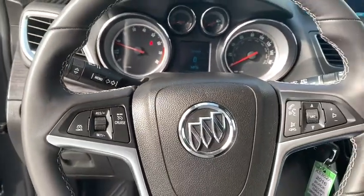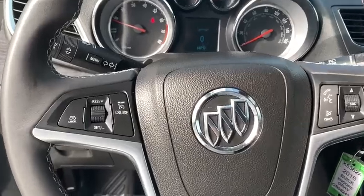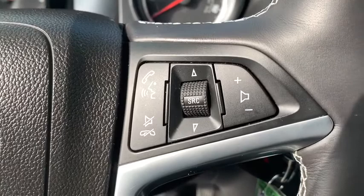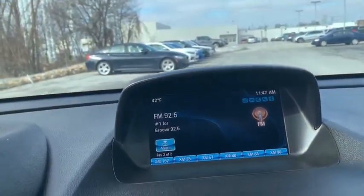Trip computer, rear window defroster, compass, power windows, CD player, fog lights, security system, brake assist, Sirius satellite radio, tachometer, remote keyless entry.